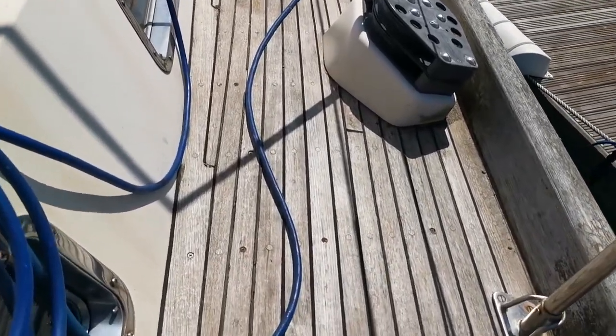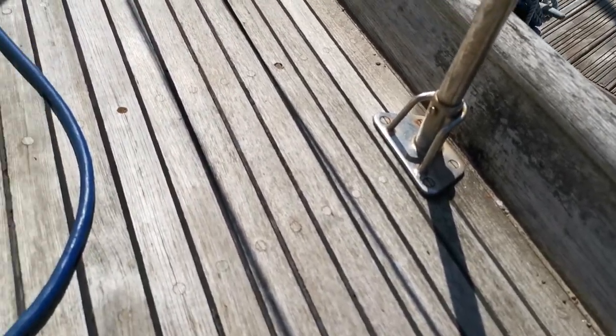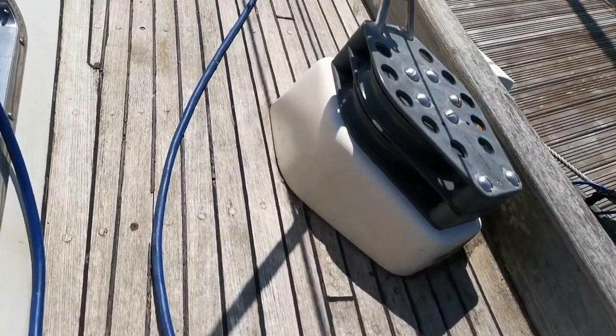I'm just going to lower the camera so we can have a closer look at the condition of the gunnels, stanchion bases, and the caulking and the teak itself.